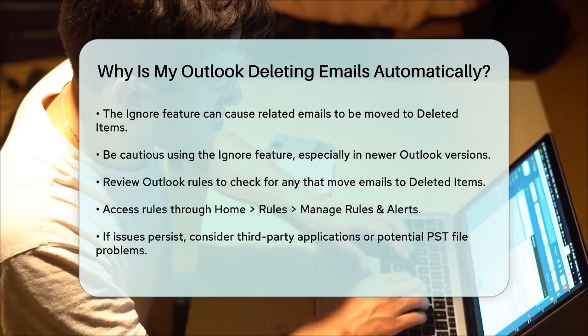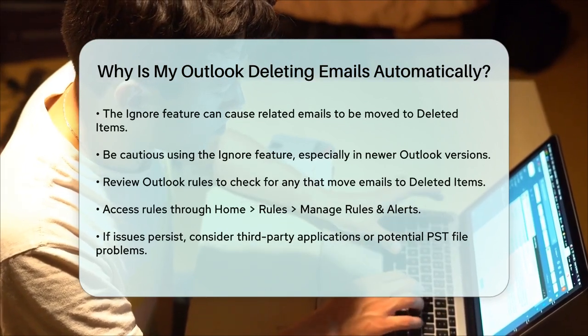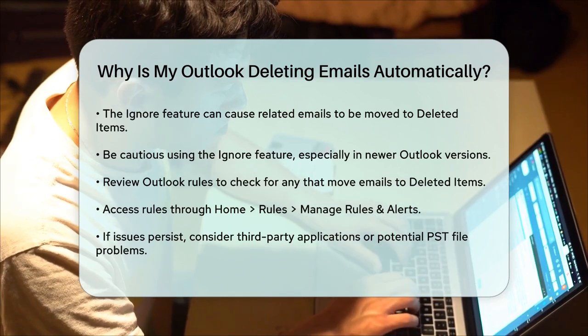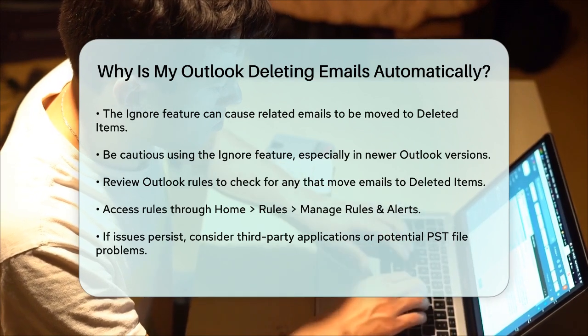Finally, check your Outlook rules to see if any are set up to move emails to the Deleted Items folder. Go to Home, Rules, Manage Rules and Alerts, and review your rules to ensure none are causing the automatic deletion of your emails.